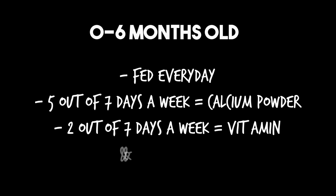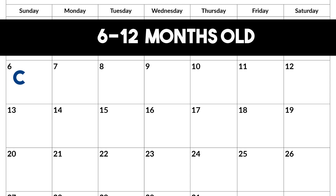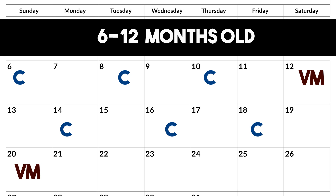Get a pen and paper and write this down. Now if your gecko is six to twelve months, it needs to be fed every other day. So: day one calcium, day two no feeding, day three calcium, day four no feeding, day five calcium, day six no feeding, and day seven vitamins and minerals — then keep that schedule going.